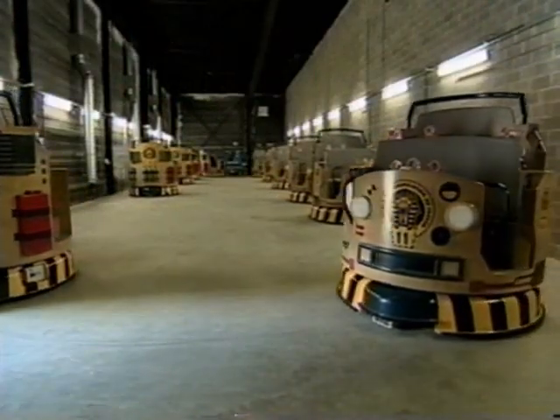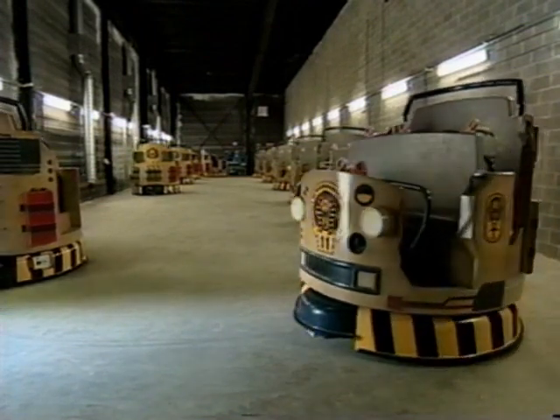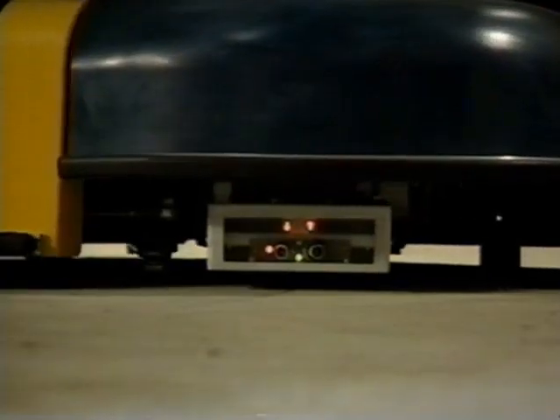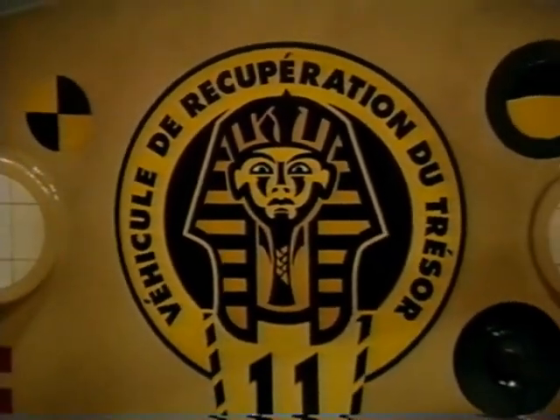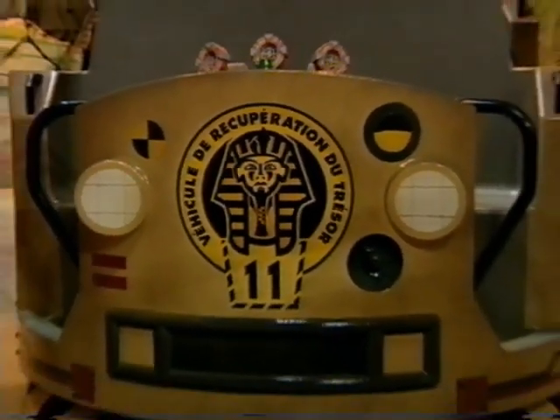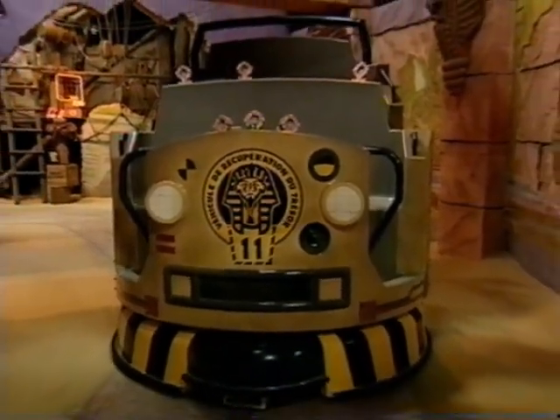The 13 six-passenger multi-mover ride cars from ETF Ride Systems are trackless, electronically controlled vehicles with a Sally-designed expedition vehicle body produced specifically for Challenge of Tutankhamun. Capacity is 900 people per hour.